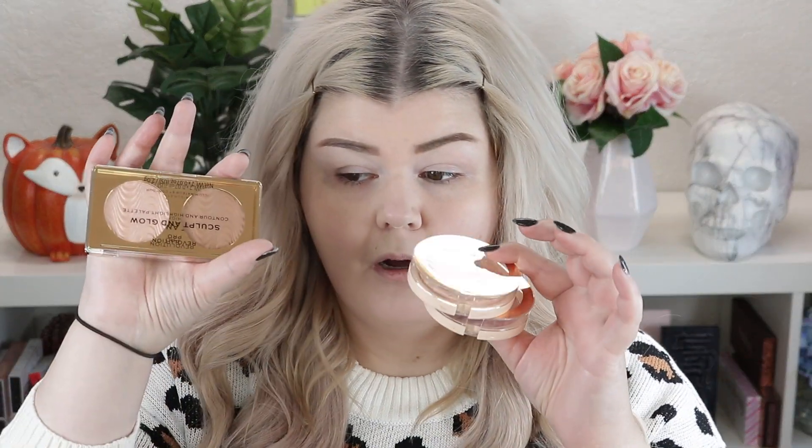Hey loves, today we're going to play with some Revolution products — I think all of these are new, at least new to Ulta. We have a new contour, an Ulta contour and highlight, a new highlighter, a new blush, a new brow product palette, a new mascara. We're mostly going to be focusing on the Chilled palette today — we're going to play with it and try out pretty much all of these.